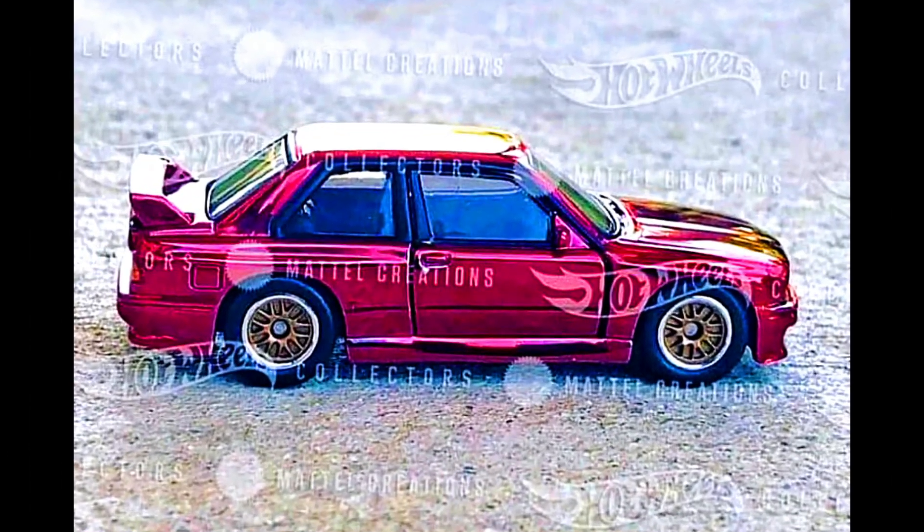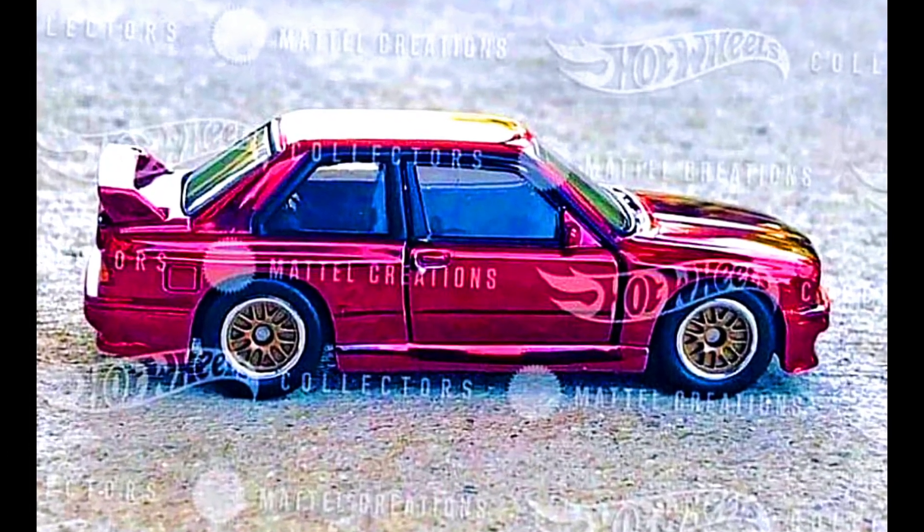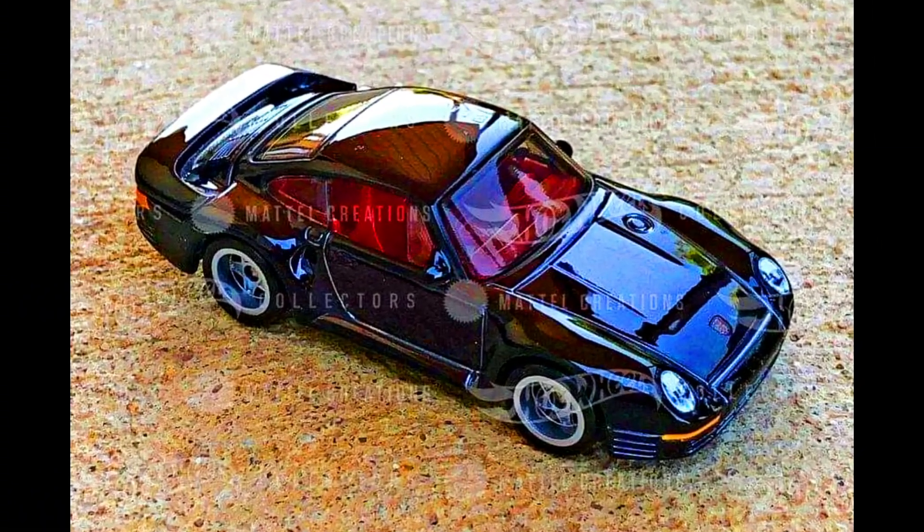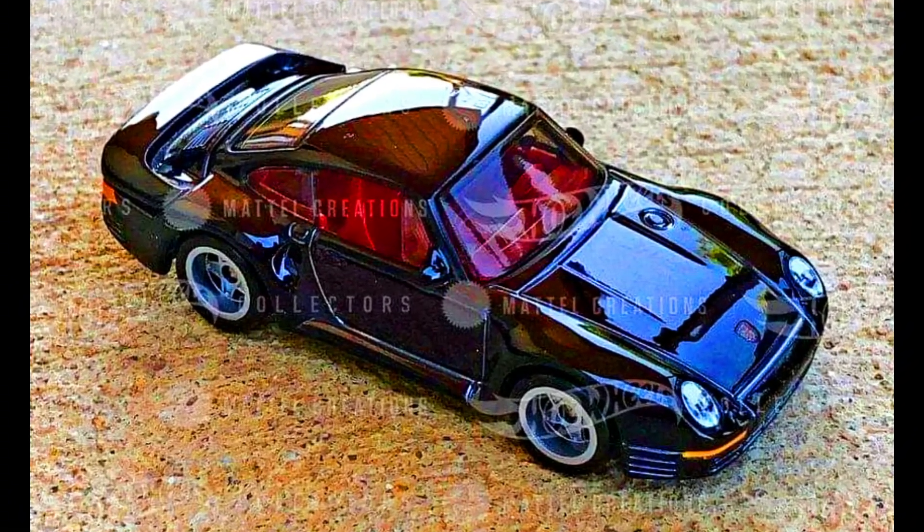An upcoming RLC Exclusive — a 1991 BMW M3. Another RLC Exclusive car is a Porsche 959 in a Spectra Flame paint job with a red interior and gray wheels.